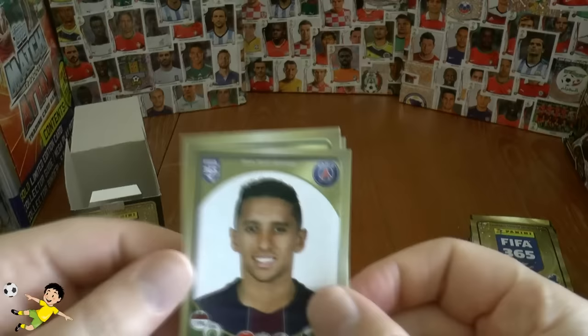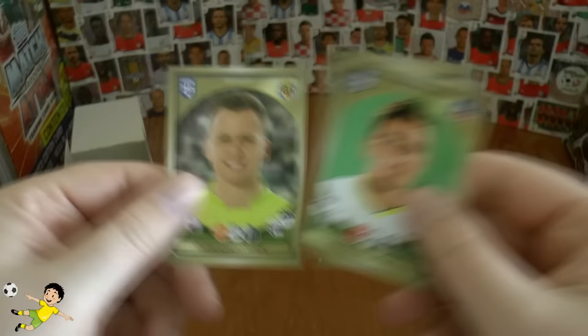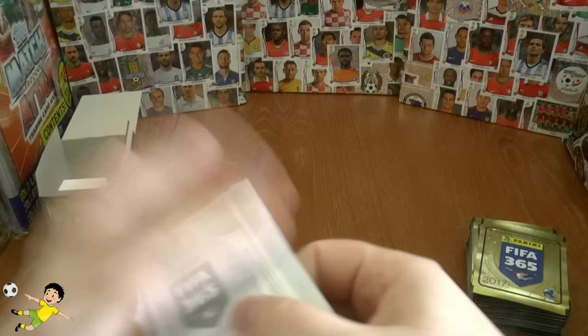So first up we have Makinos of PSG, Erkin of Inter, Bjarnason of course — the Iceland star from Basel — Zaldivia, and Cherishchef of Villarreal. That completes the first pack, so no shinies in there unfortunately, but let's get on to the second.